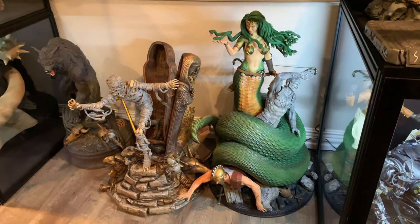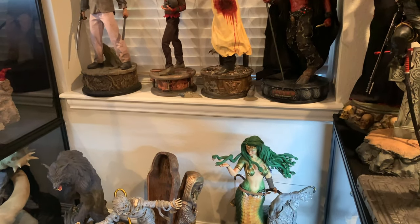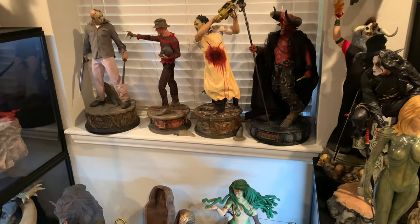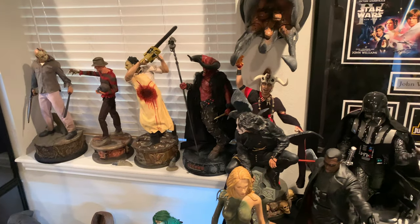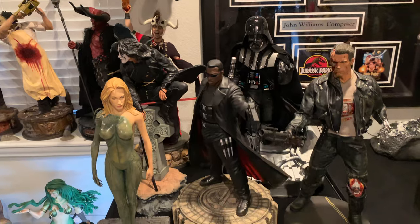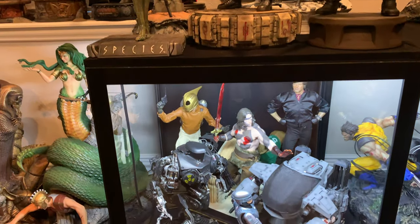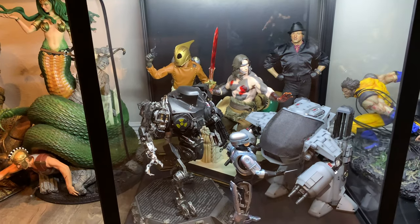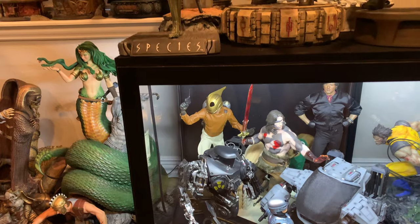So there's the horror collection, followed by the movie collection. And you can see a Wolverine in there because next to this is part of my Wolverine setup.